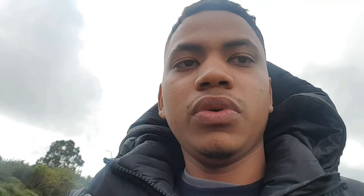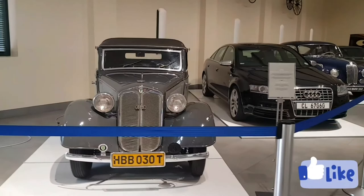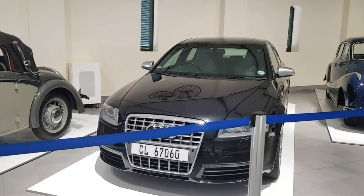This is the third storage facility. Let's see what they have — hopefully it's more exciting than the first two. So this is a bit more exciting than the first two.